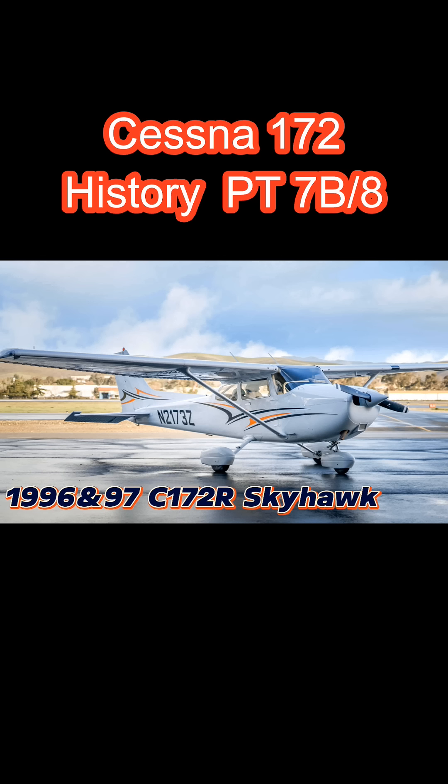It had a Lycoming IO-360-L2A with a maximum horsepower of 160 at 2,400 RPM. This was the first Cessna 172 to have a factory-fitted fuel-injected engine — a really big deal. That's where the 'I' in the engine designation comes from: IO versus O.